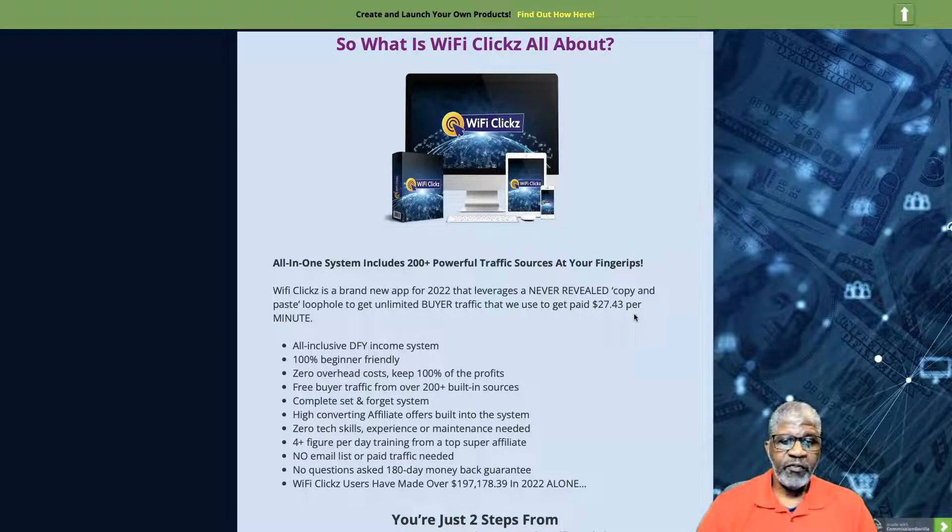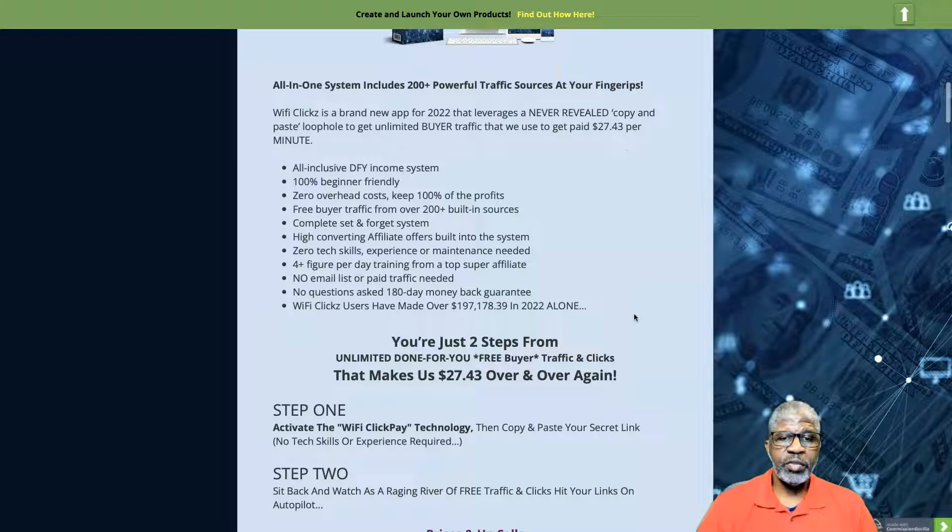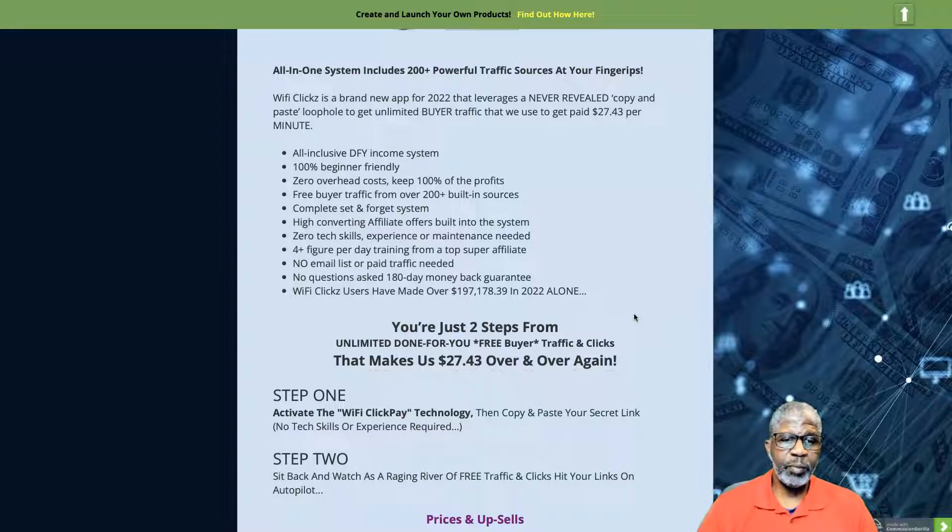There's a no-questions-asked 180-day money-back guarantee. WiFi Clicks users have made over $197,000 in 2022 alone. You're just two steps away from unlimited done-for-you free buyer traffic. Step one: activate your WiFi Clicks technology, then copy and paste your secret link. Step two: sit back and watch as a raging river of free traffic and clicks hit your links on autopilot.